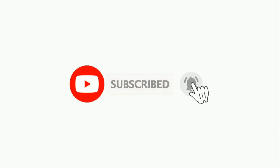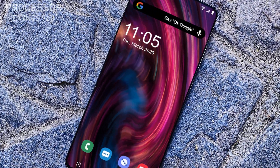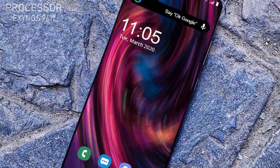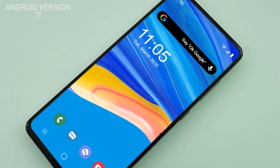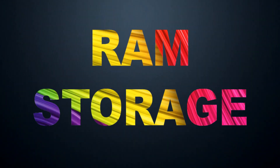Before moving forward, if you haven't subscribed to my channel yet, then kindly subscribe it for more videos. The upcoming smartphone Samsung Galaxy F51 is going to be packed with the Exynos 9611 octa-core processor, and Galaxy F51 will also contain Android version 11.